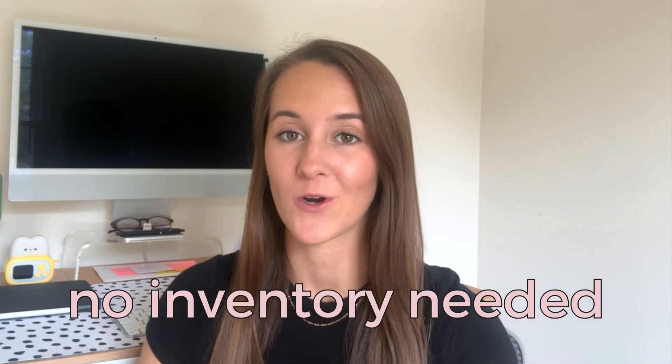So what is print-on-demand and how do you get started? Print-on-demand is a business model that allows you to sell custom design products without the need for inventory. How it works is you would partner with a printing company and decide what platform you will be selling your products on. Most print companies are able to be integrated with a few different platforms, which we will discuss later in this video.